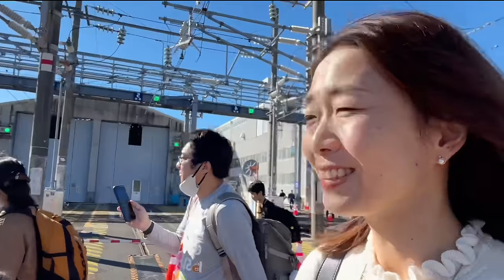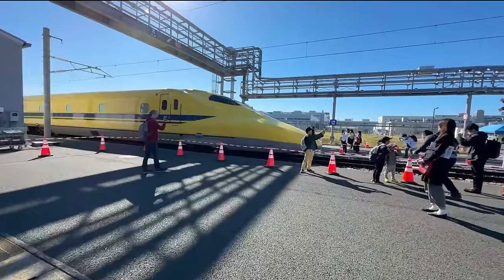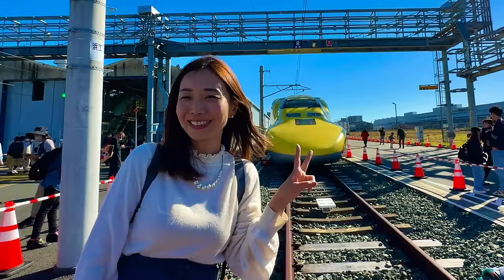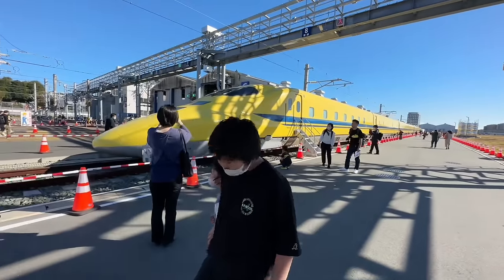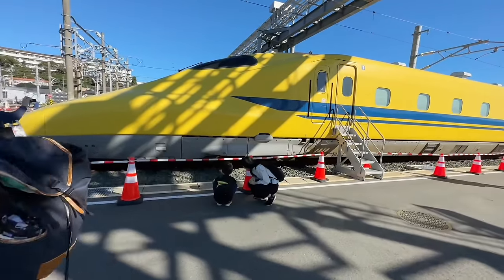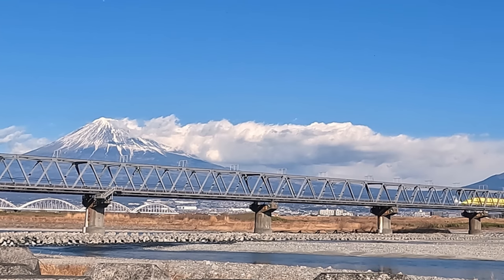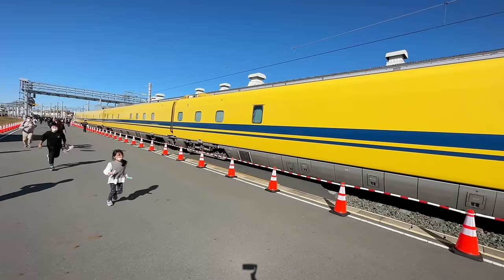We have two hours to explore some areas of the factory. The time is limited, so let's see Dr. Yellow first. It's a beautiful day to take a nice photo with this iconic yellow Shinkansen. Dr. Yellow is the nickname of this high-speed test train used to monitor the conditions of track and overhead wires. There are only two Dr. Yellows in Japan — one with JR Central and one with JR West — and they are responsible for the line from Tokyo to Hakata in Kyushu. One of them is being displayed especially for today's event.